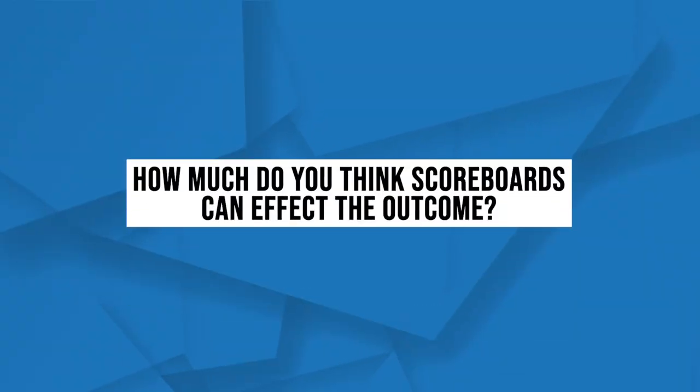The metrics in a scorecard have their own benefit. But how much do you think scoreboards can affect the outcome? I'd love to see that in the comments. Do you think these things would really help improve performance, or do you think it's meh? Love to see your thoughts.